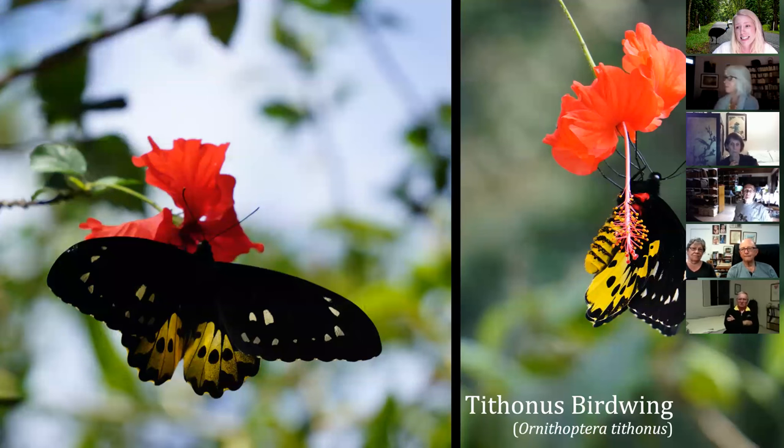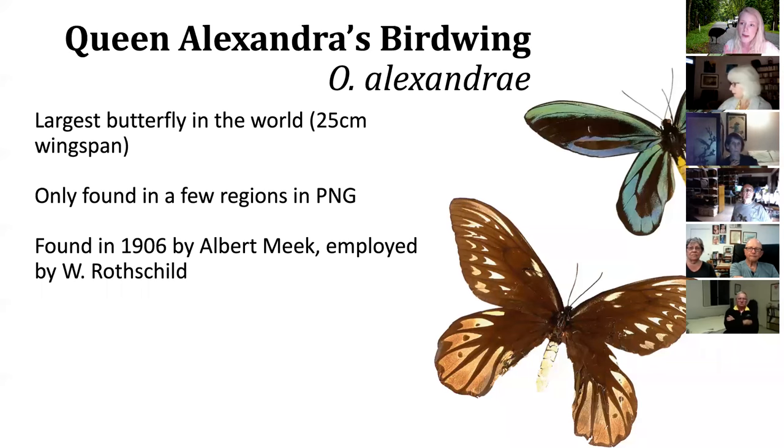I encourage you to think of these birdwings as the birdwings of paradise. I was very lucky to see them overseas. This is the Tithonus birdwing, which I got to see in the Arfak Mountains of West Papua. Similar to the Cairns birdwing female, it is large and beautiful — such an exceptional creature. It is the female butterflies of these species that are the largest, including the Queen Alexandra's birdwing. The males are really showy, but the females are quite large. The largest butterfly in the world measures 25 centimeters in wingspan, but is only found in a few places in Papua New Guinea.